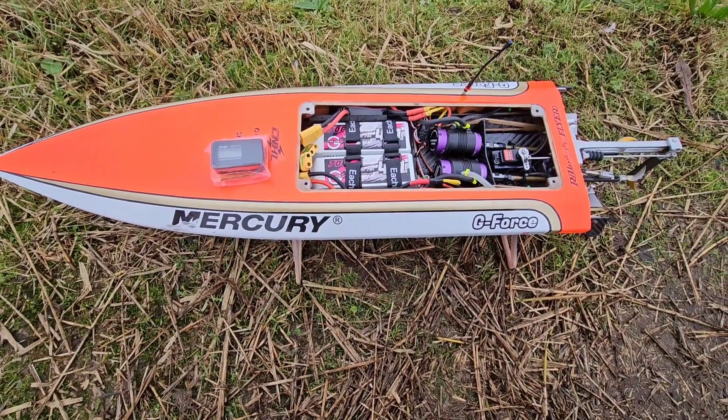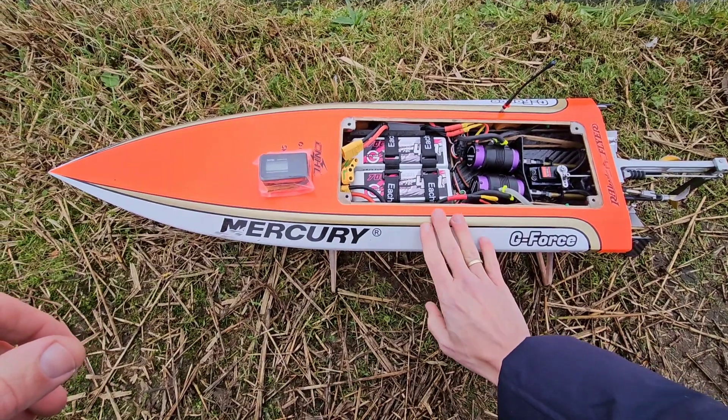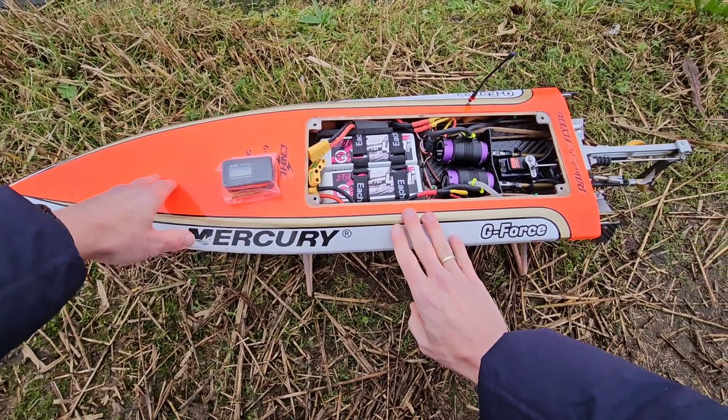Hi guys, it's DJ here from Cozio RC. We got the G-Force Twin Mono at the Pond. We are going to speedrun it today.